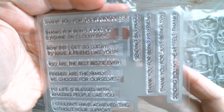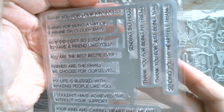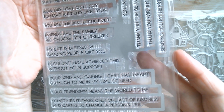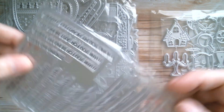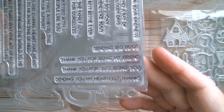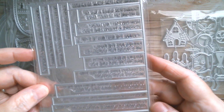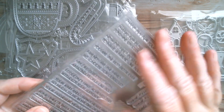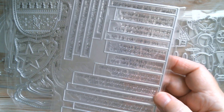Next up is a stamp set with wonderful friendship and thank-you sentiments: 'Thank you for your kindness,' 'Thanks for being a ray of sunshine on cloudy days,' 'How did I get so lucky to have a friend like you,' 'You are the best bestie ever,' 'Friends are family we choose for ourselves,' 'My life is blessed with amazing people like you,' 'Sending big hugs,' 'Thank you for just being you,' 'Sending my heartfelt thanks,' and more. It comes with a die so you stamp the whole piece and cut it all out - great to have a little bag of sentiments ready to go.